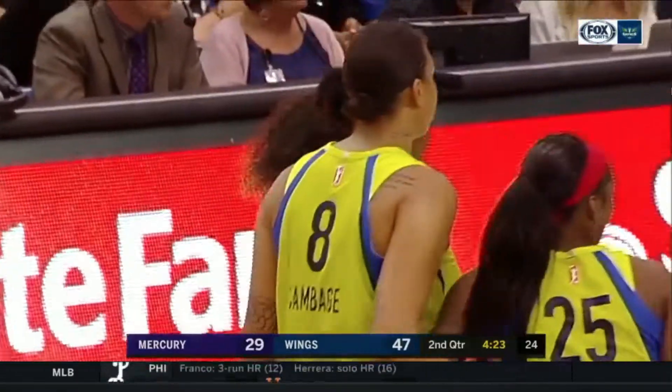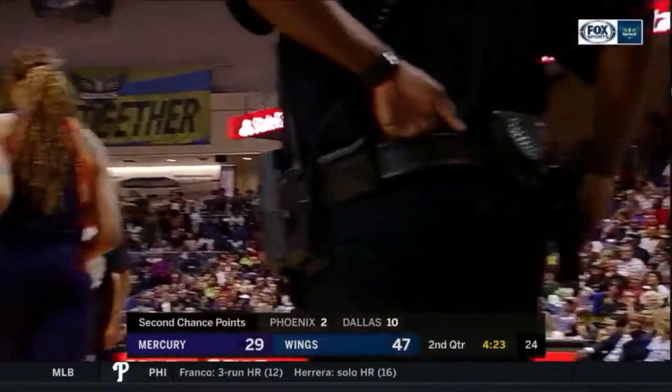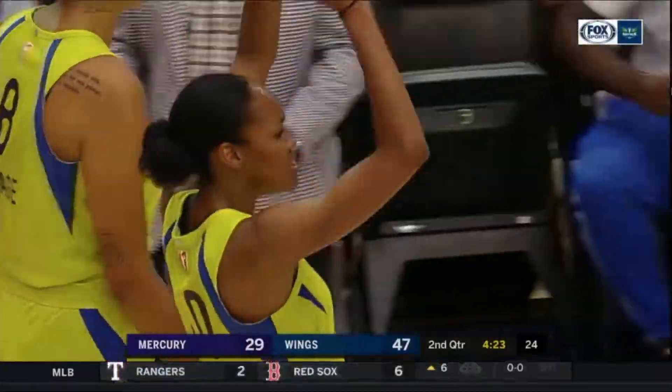I absolutely love the heart and the passion that Skylar Diggins-Smith plays with. The fact that she's able to rebound with the centers at just 5'9" is incredible.